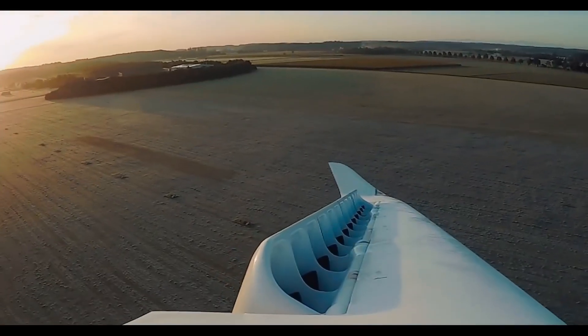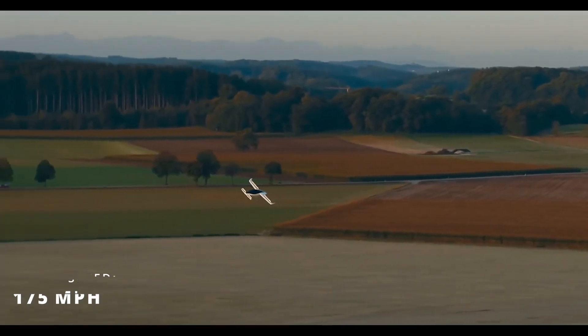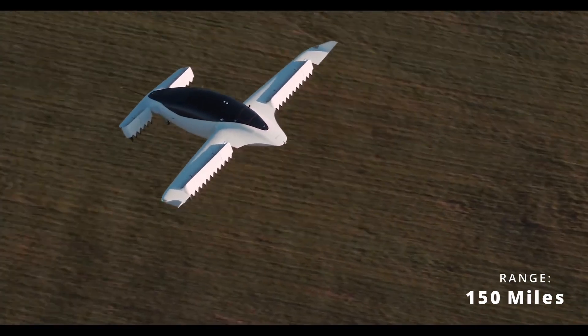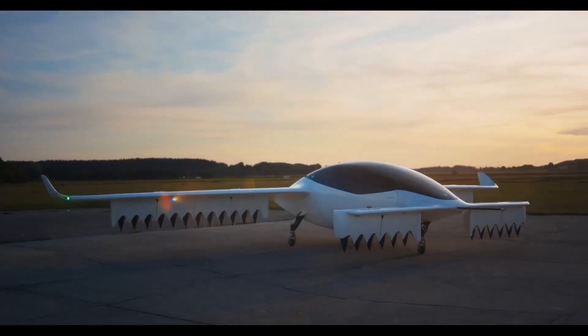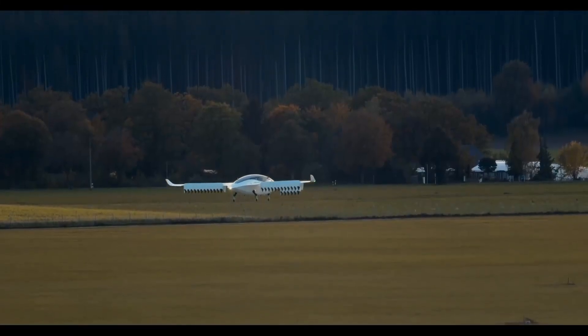The electric aircraft has a projected cruise speed of 175 miles per hour at 10,000 feet and can easily cover more than 150 miles thanks to its power reserve. It uses 36 individual electric ducted fans for propulsion, with wings and fuselage providing most of the lift during flight.